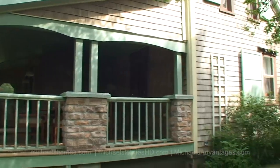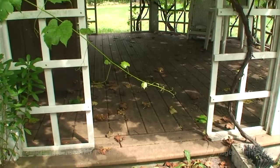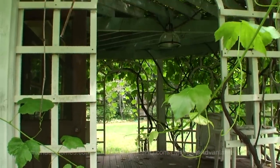Here's the side of the main house looking down the driveway towards the barn. Here's the grapevine covered back deck. We'll go inside the main house.